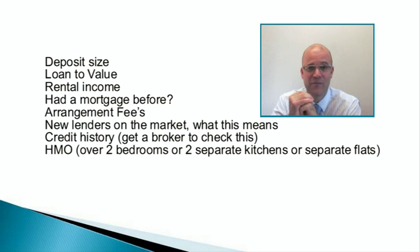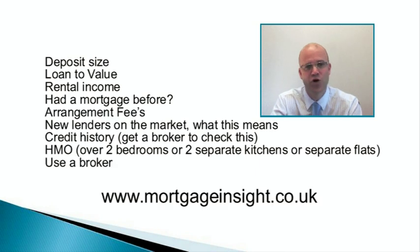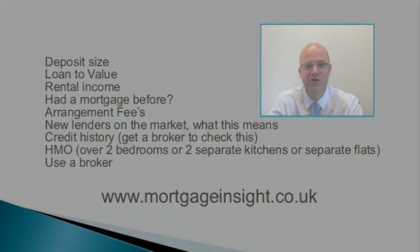The last point: use an expert for this part of the job. A broker will understand the marketplace, all the different lenders, all the different deals, and they'll know when a new lender is coming back into the market. If they save you just 1% on the interest rate and you've borrowed £100,000, that's a £1,000 saving over the year — so the broker can be well worth their fees. I hope that's helped you and good luck with finding the right mortgages.